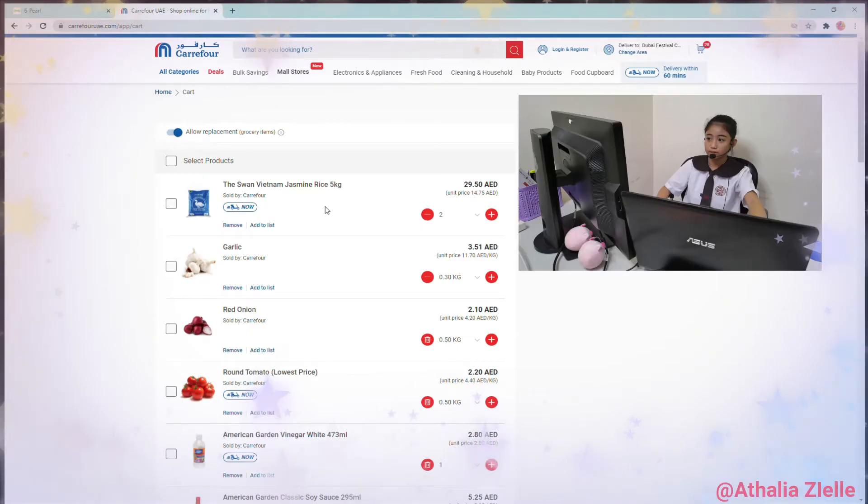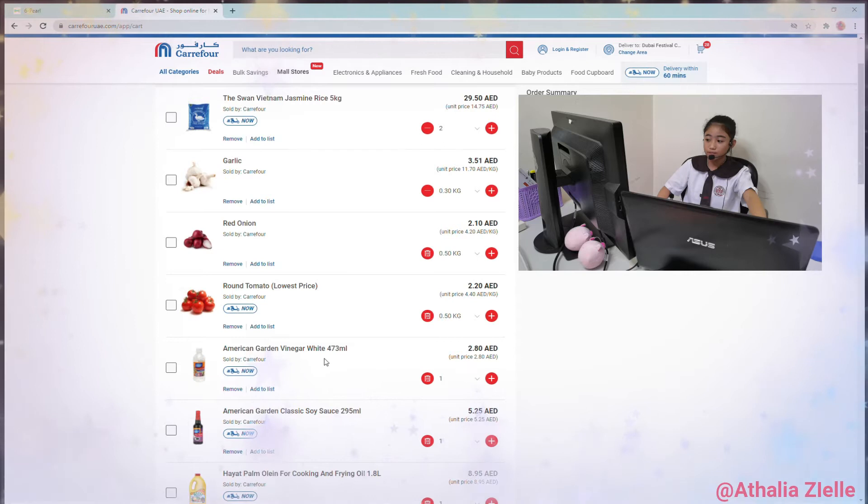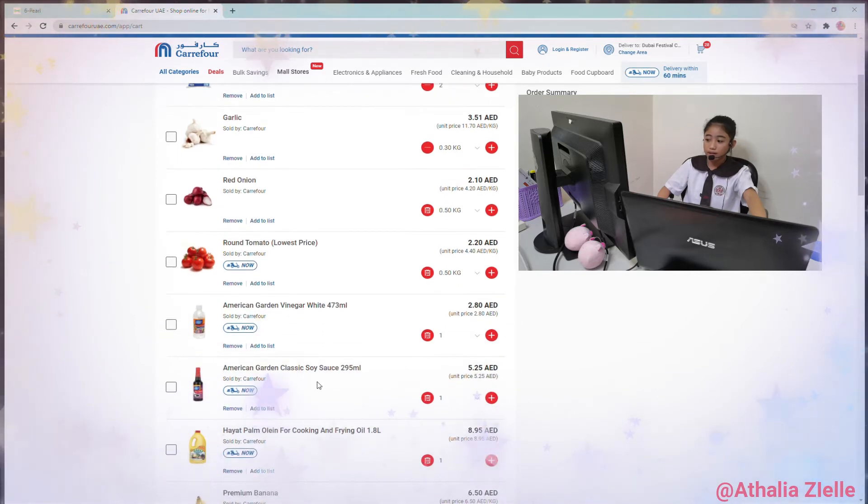Here is the final list in the cart. Let's check it out! Jasmine rice: 29.50 AED. Garlic: 3.51 AED. Red onion: 2.10 AED. Tomato: 2.20 AED. Vinegar: 2.80 AED. Salsa: 5.25 AED. Cooking oil: 8.95 AED.